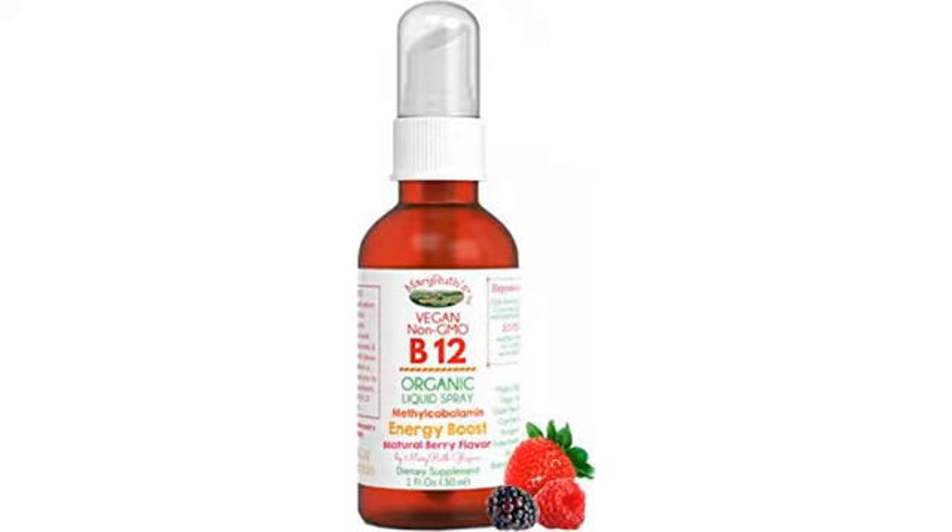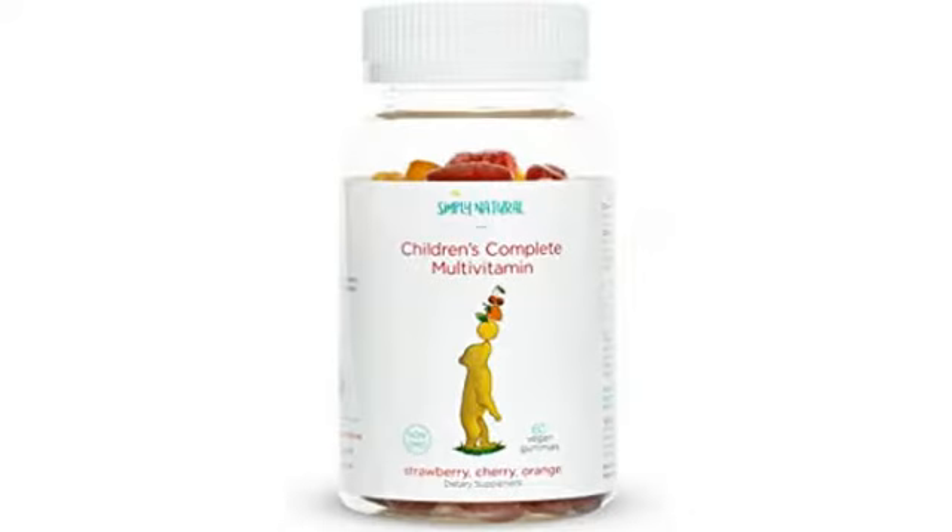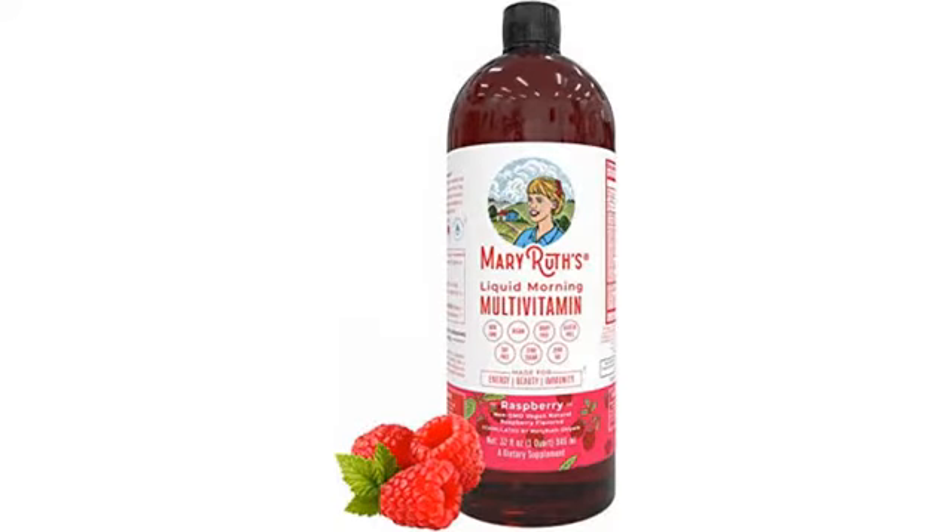I recently had to start taking a ton of pills, and I'm sick of swallowing them whole. I was happy to find a plant-based gelatin-free gummy version of D3 to take. They taste like candy, so these are the one medicine slash supplement that I actually look forward to taking.